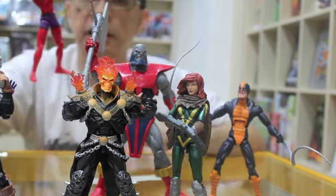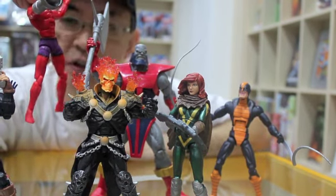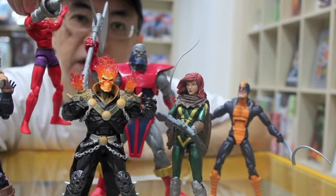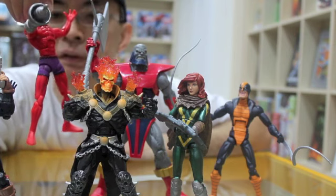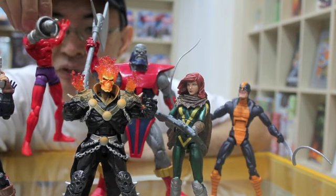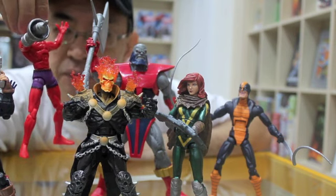Klaw is another villain and one of Jack Kirby's creations from way back in the 60s. You'll remember him as the arch enemy of Black Panther — he's the master of sound, and it's another worthy addition to the Marvel Legends line.